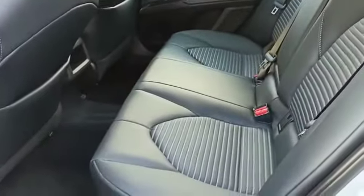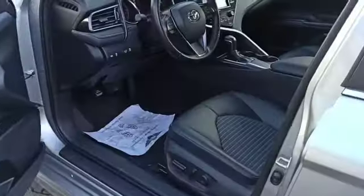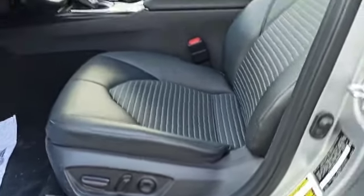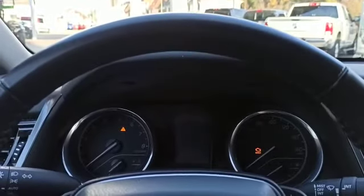In the SE model, you do have half leather and half cloth interior, as well as power driver seats. Let's hop right inside and turn this bad boy on — 29,200 miles on the ticker.